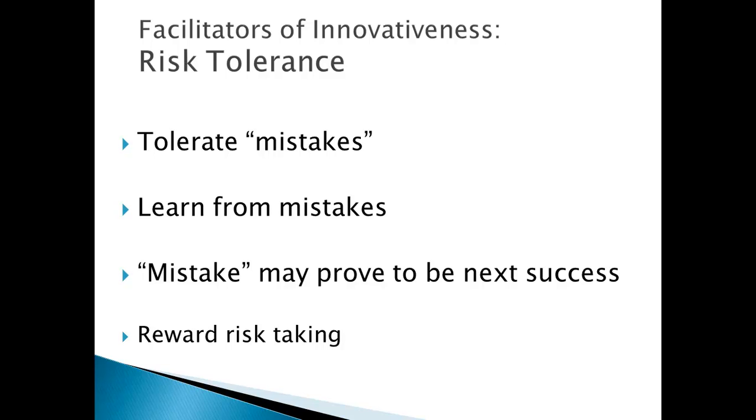At Google, one way people are evaluated is how many of their ideas in the past year failed — the idea being that if you don't have any failed ideas, you're not thinking outside the box enough and you're playing it too safe. When we can learn from these so-called mistakes, it can set us up for success in the future. In fact, some venture capitalists believe that until an entrepreneur has had a failure in the market, they haven't really learned enough to be successful in the future.